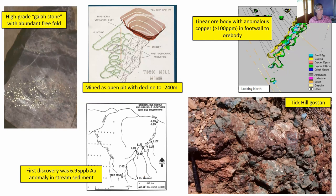The ore body is very, very linear and there is copper normally associated with the gold, but the copper sits in the footwall of the ore. There's no clear sulfide mineralization directly linked to the gold itself — but I'll come back to that in a moment.